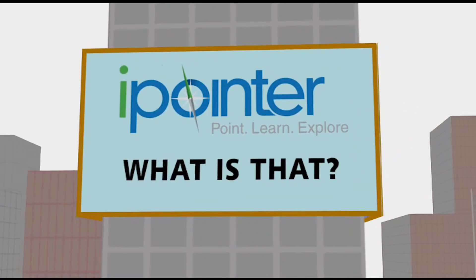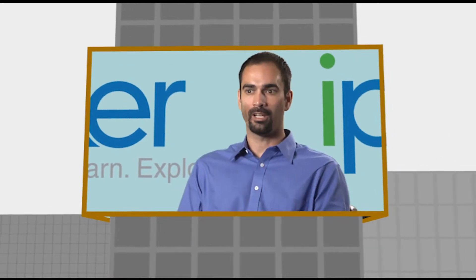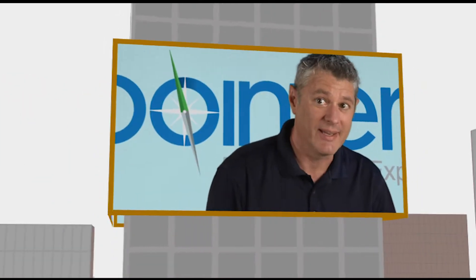People really haven't found a great service to just answer that question: What is that? Tell me about that house. Tell me about that mountain. Tell me about how simple it is.